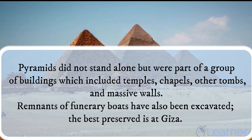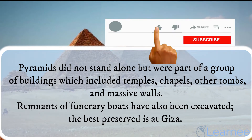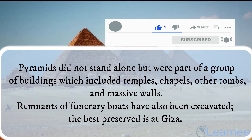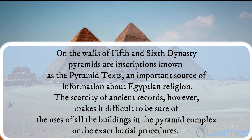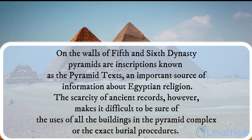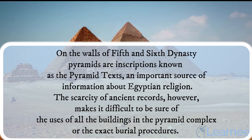Pyramids did not stand alone, but were part of a group of buildings which included temples, chapels, other tombs, and massive walls. Remnants of funerary boats have also been excavated; the best preserved is at Giza. On the walls of 5th and 6th dynasty pyramids are inscriptions known as the pyramid texts, an important source of information about Egyptian religion.